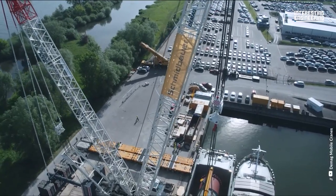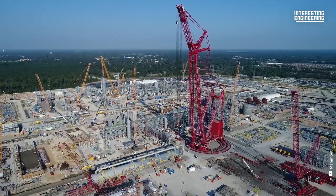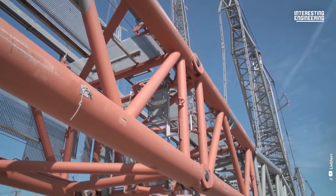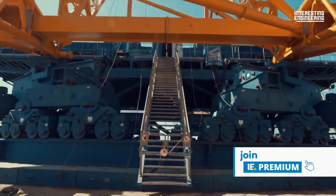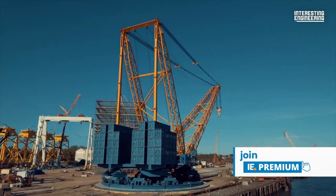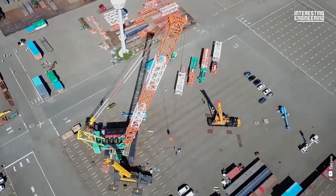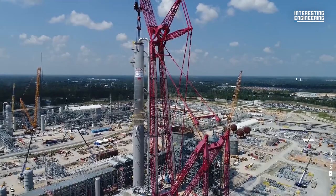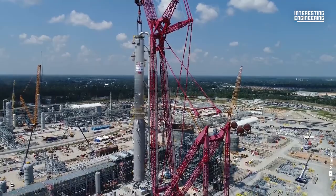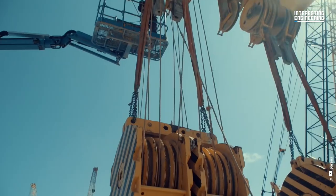By now, you all know that we love our heavy lifting machines. For this episode, we ranked some of the most famous heavy lifters. If the first image that comes to your mind is a giant crane, you've got it right. Today, we'll look at the top five tallest land-based cranes in the world.